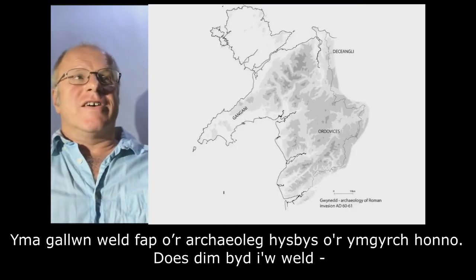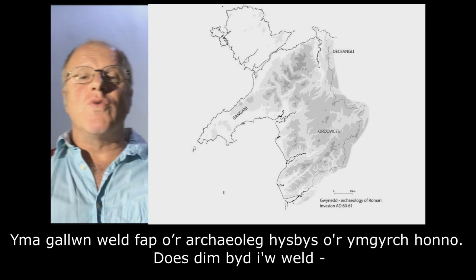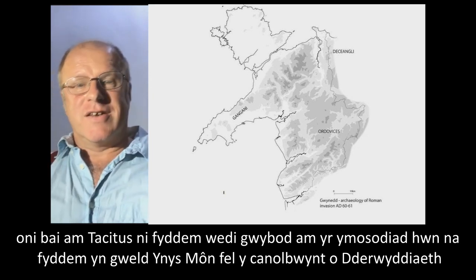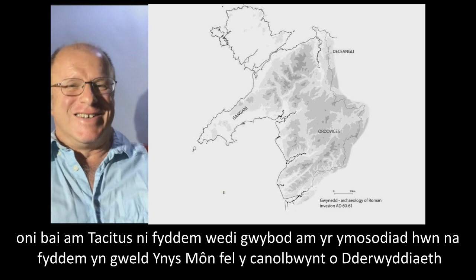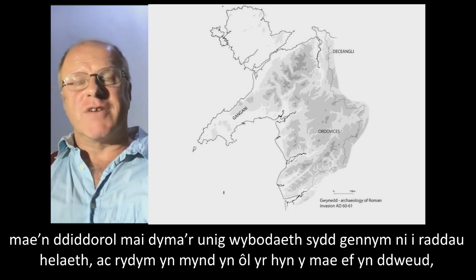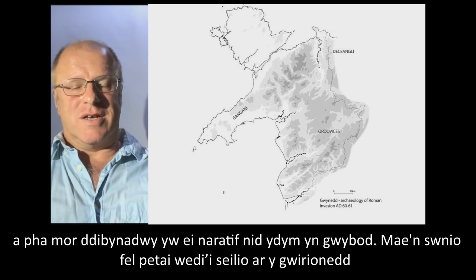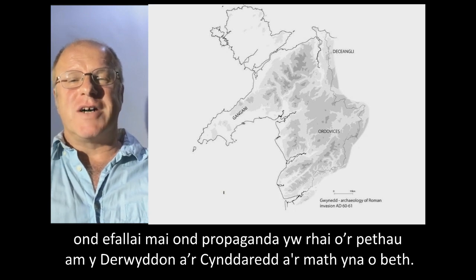You can see here a map of the known archaeology from that campaign — absolutely nothing. All we know is from Tacitus' writings. If it wasn't for Tacitus, we wouldn't have known about this invasion; we wouldn't be seeing Anglesey as being the centre of Druidism. He's got a lot to answer for. It's interesting that that is pretty much the only information we have about that. We're very much going by what he says. How reliable is his narration? We don't really know. It sounds like it is based in fact, but some of the things about the Druids and the Furies might just be propaganda.